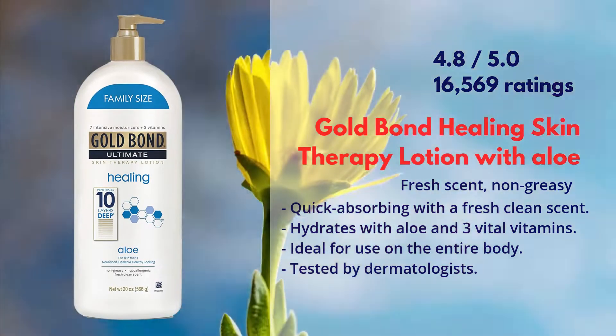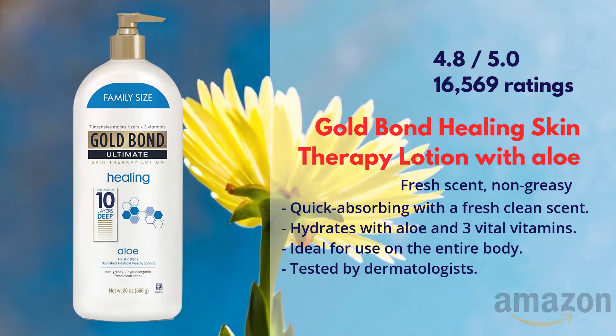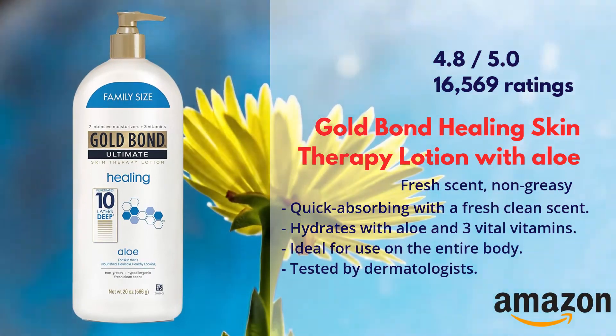Gold Bond Healing Skin Therapy Lotion is available on Amazon. You can find the direct link in the description box.